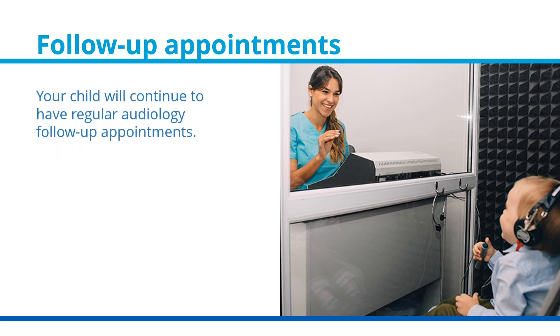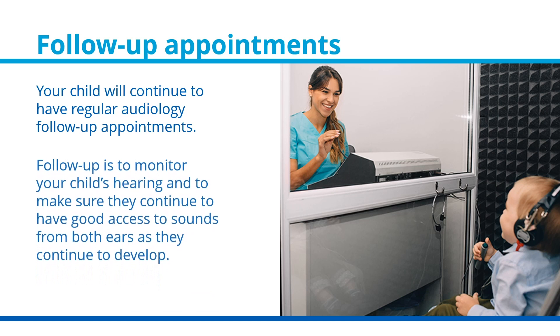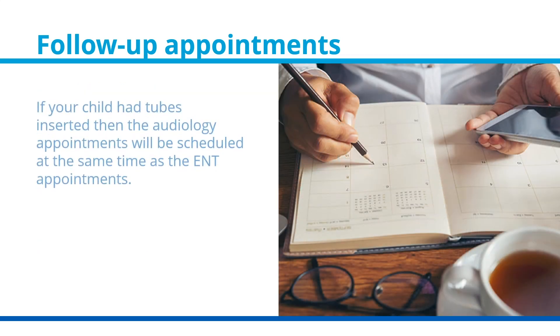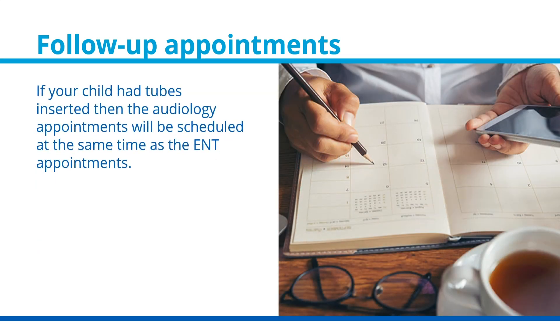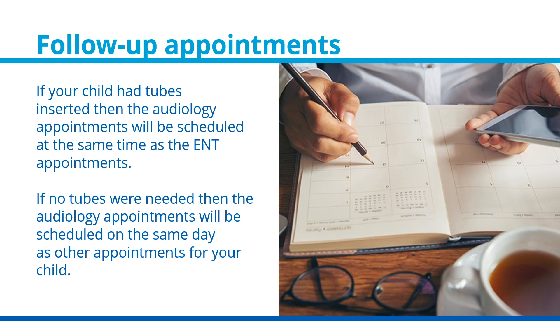Your child will continue to have regular audiology follow-up appointments to monitor their hearing and to make sure that they continue to have good access to sounds from both ears as they develop. If your child had tubes inserted, then the audiology appointments will be scheduled at the same time as the ENT appointments. If no tubes were needed, then the audiology appointments will be scheduled on the same day as other appointments for your child.